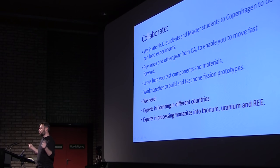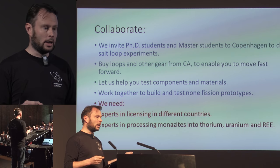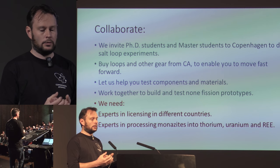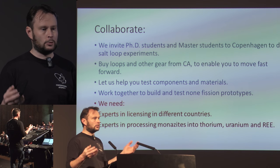At Copenhagen Atomics we're really eager to get more young people into this field — it's so important. If PhD students or master students need to do experiments on some of the equipment we have, such as molten salt loops or the glove box, we want to invite you to come to Copenhagen and do experiments in our lab. We cannot guarantee that we can give everybody a chance, but send us an email and we will do our best to figure out how to get more students involved. We can help you test components and materials, and we can even help you build prototypes in your lab.